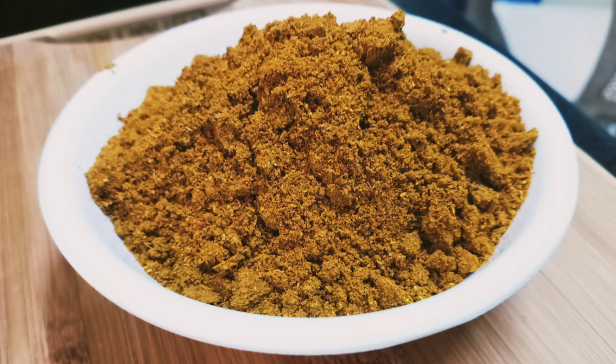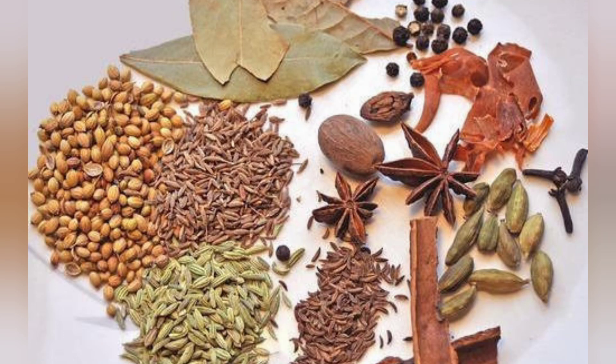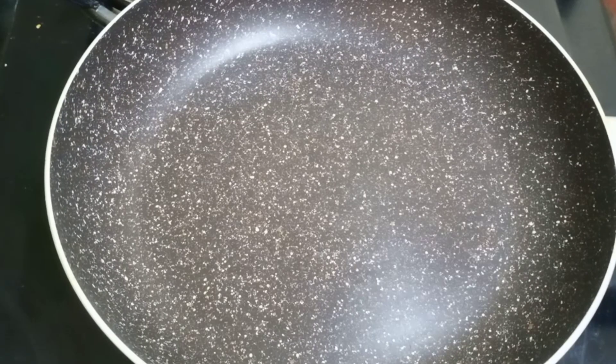Click the bell icon so that you will get new videos. So, how do we prepare the spices? First, we will heat a pan on a low flame.